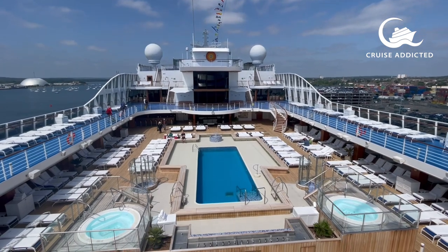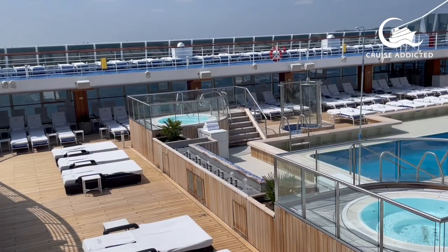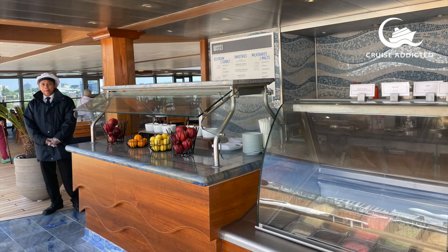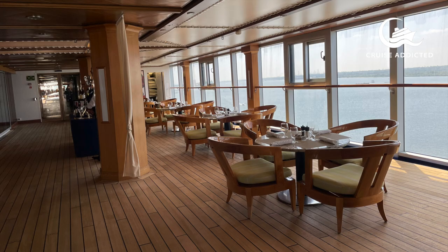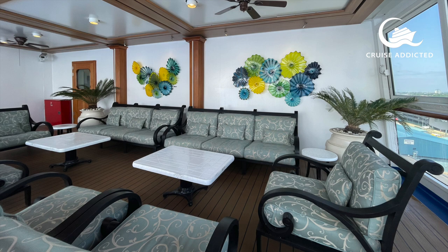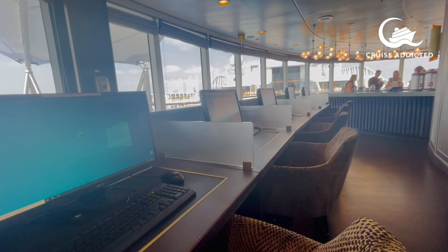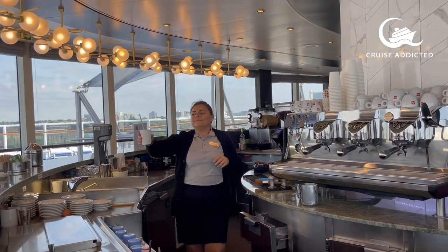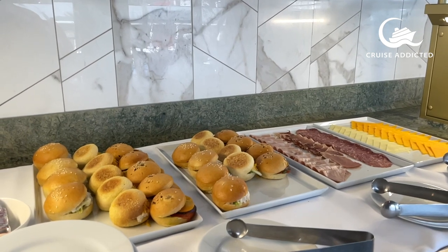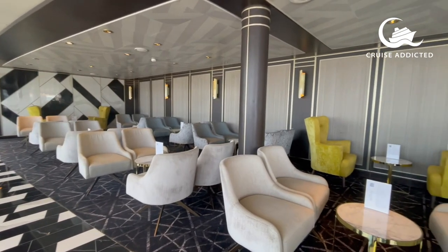Oceania describes their ship as having a country club vibe and want it to be your home away from home. You can practically feel the stress drain away as you get on board — the gentle colours and natural features are very simple and perfect. This is the view from the coffee bar on deck 14. There are lots of shaded, comfortable seating areas around the ship where you can just sit. The coffee bar also has a computer station so you can stay in touch with home, and offers a wide range of drinks and snacks, both savoury and sweet, with a comfy indoor seating area too.